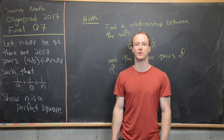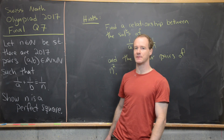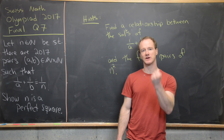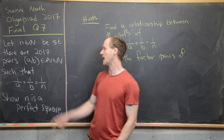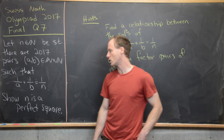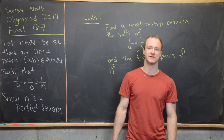This problem is from the 2017 Swiss Math Olympiad, final round, question 7. Let n be a natural number chosen so that there are 2017 ordered pairs (a, b) of natural numbers such that 1/a + 1/b = 1/n. Our goal is to show that n is a perfect square.